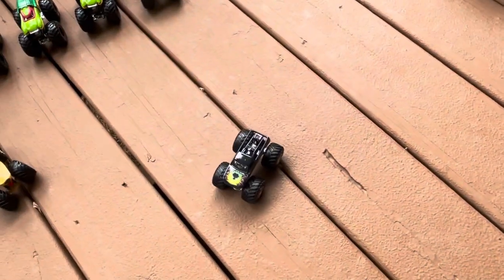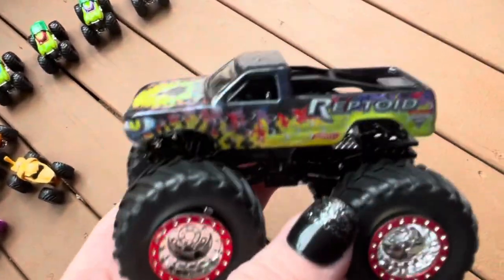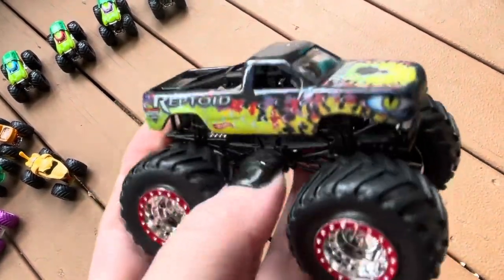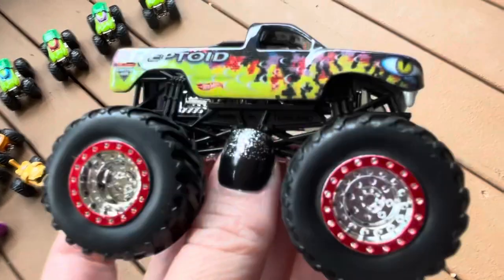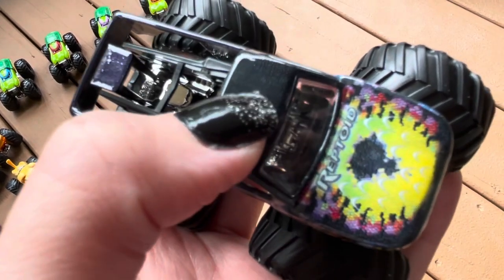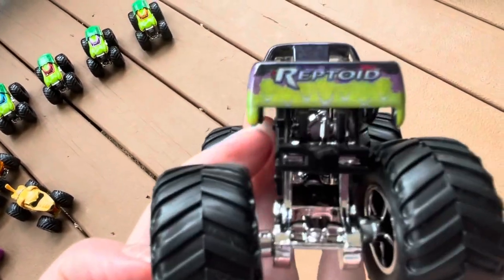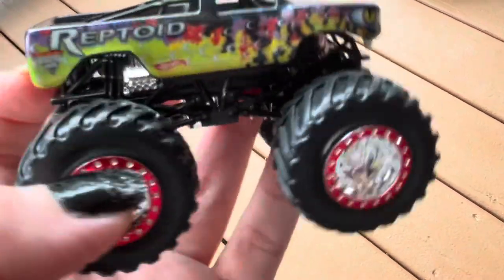Next is our first Hot Wheels Monster Jam we have here — this is Reptoid. And this is from what year, Liam? I want to say it was 2012 or 2013. It has the Spectroflame red rims. I like it. This one did come with a little spot on it, a little blister. That's okay, it happens. I probably might pick up the small hub with the rainbow color and then the one without the red rims.